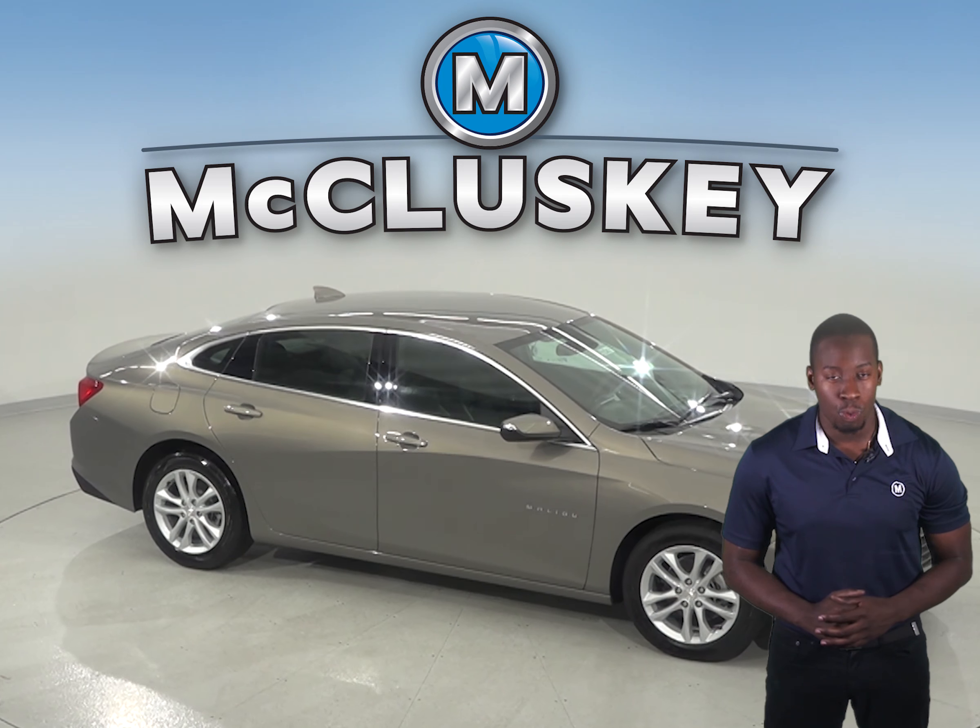A 9-speed automatic transmission is standard on the Chevrolet Malibu Premier, offering better acceleration and lower engine speed on the highway. Only an 8-speed automatic is available on the Toyota Camry.